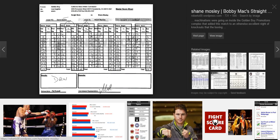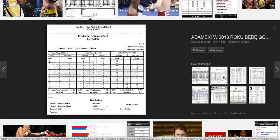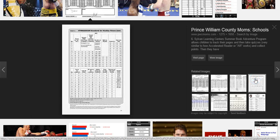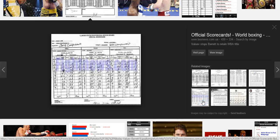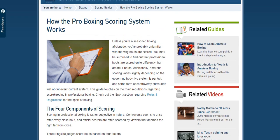Here we have a scorecard that judges use to score a fight in boxing. There are a number of them here — they all look slightly different. You can go and look at scorecards for scoring in boxing. Now, how is a pro boxing match scored?